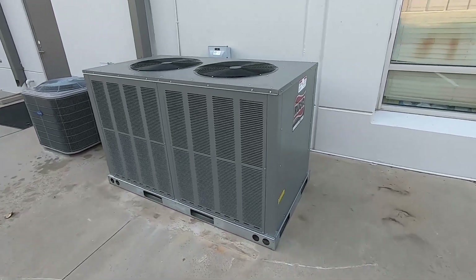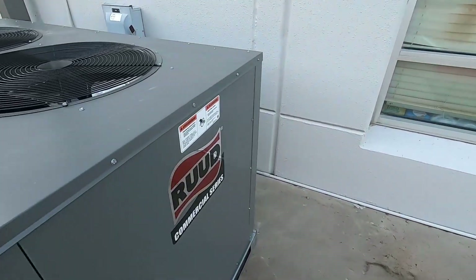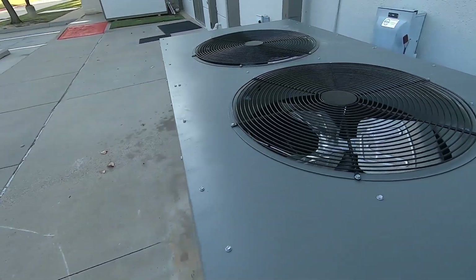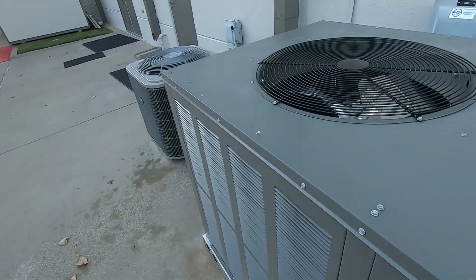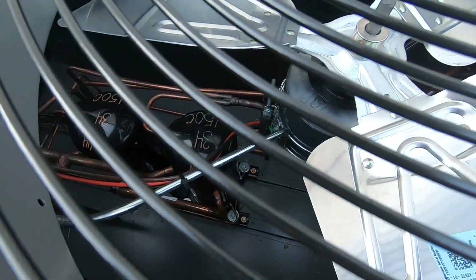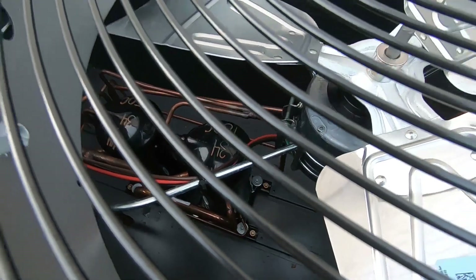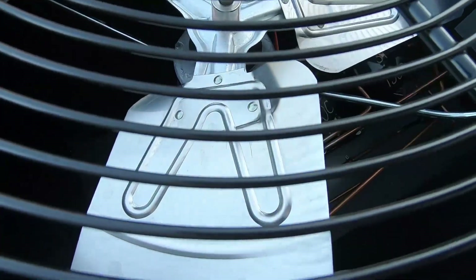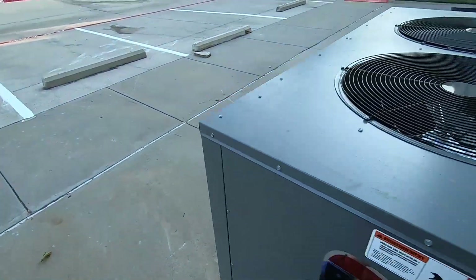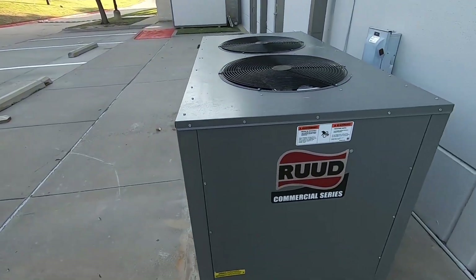Here we have a brand new Ruud commercial series unit. This was not here last time I was here — it replaced an old Carrier, probably from the 90s. It's got two compressors. Both appear to be Copeland scrolls, actually, it doesn't look like any Copeland scroll tag I've seen. I don't actually know what kind of compressor these things have, because it doesn't look like a Copeland or an LG.